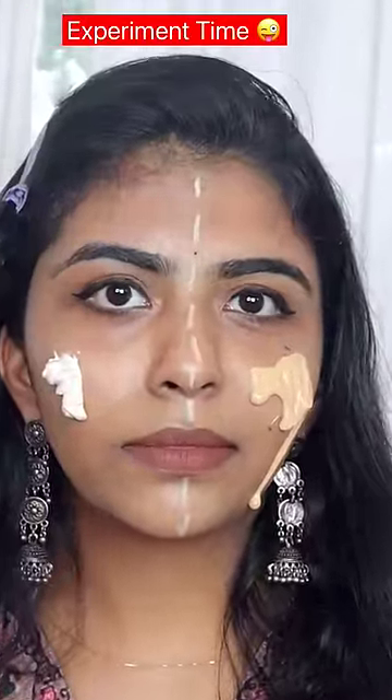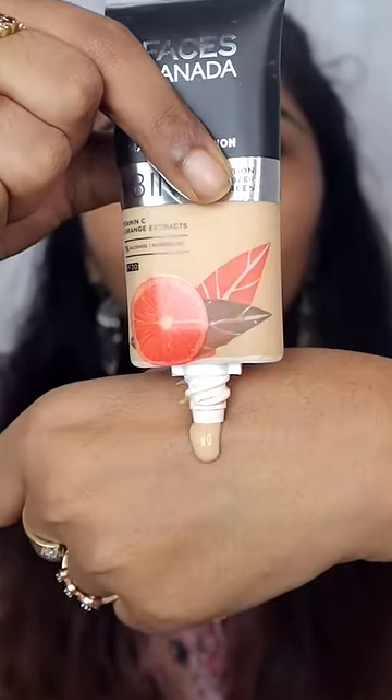How do we try this next one? I have facial all day hydra matte foundation.